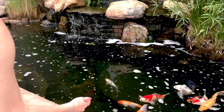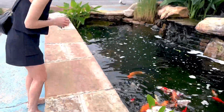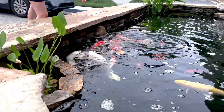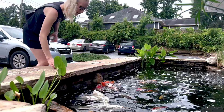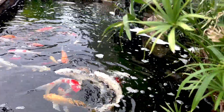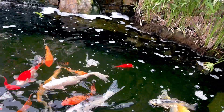They're so pretty. That's the one I like — that white one with the long fins. That one's pretty. That's a butterfly.